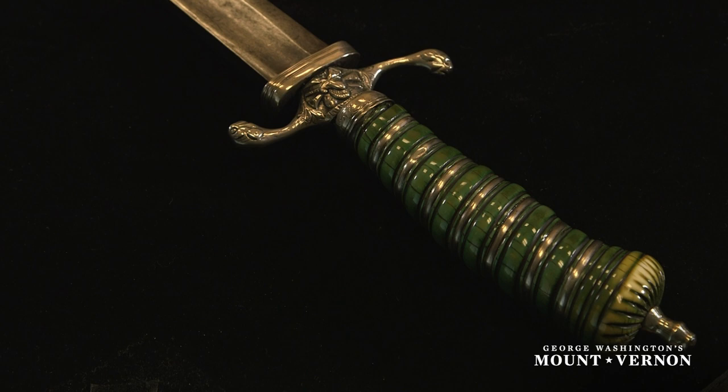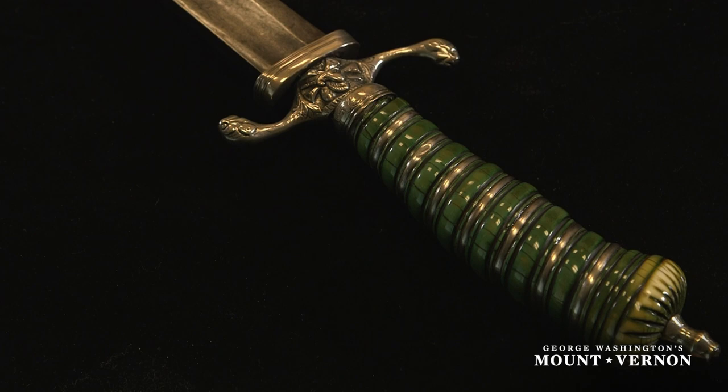Aesthetically, it's fantastic — with this acid-stained, brilliant green ivory grip that's carved with channels, wrapped with a silver band. It's got a fluted pommel cap, and I just think it's gorgeous. I get chills just thinking about it.